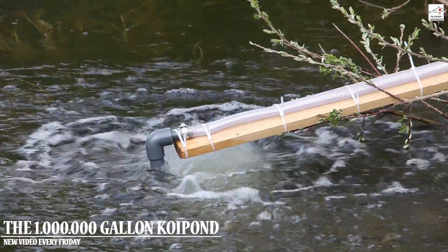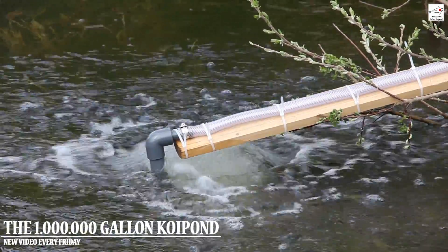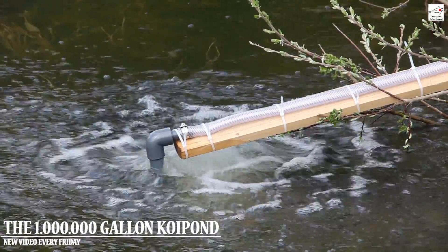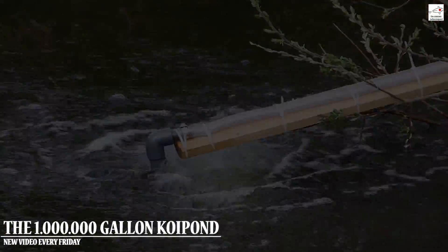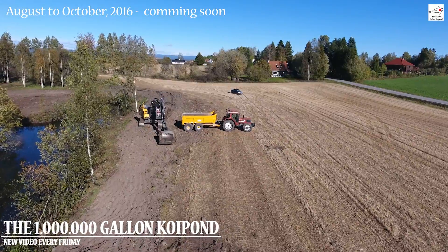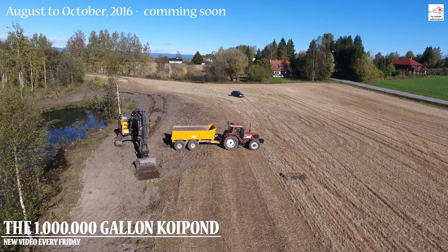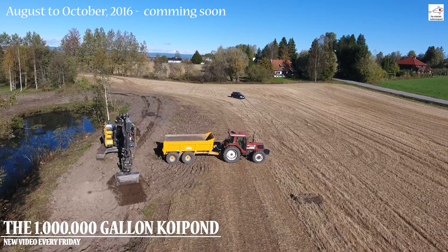My only advice at this time is to read up on this subject. If you do use an aeration system during a cold winter, it could be a fatal mistake and result in a massive fish kill. But if you don't use it and the pond needs aeration, you can get the same result.